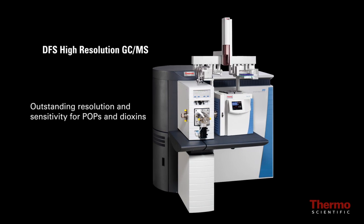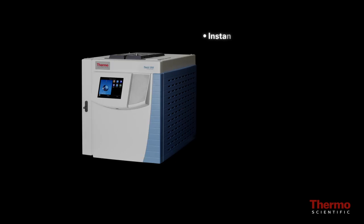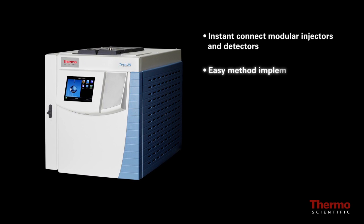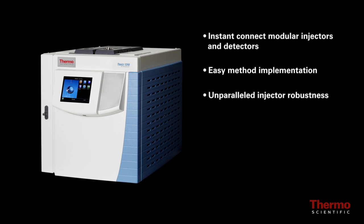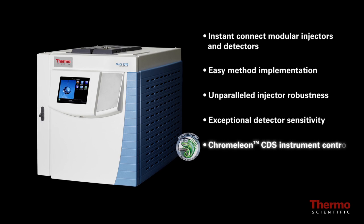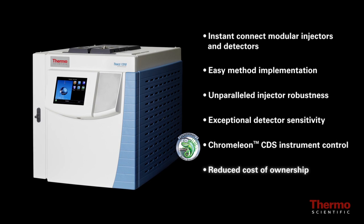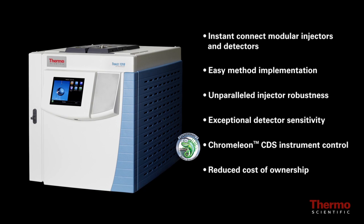The DFS high-resolution GC-MS delivers outstanding resolution and sensitivity for POPs and dioxins. Instant connect modular injectors and detectors, easy method implementation, unparalleled injector robustness, exceptional detector sensitivity, Chromeleon CDS instrument control, and reduced cost of ownership — that's what the Thermo Scientific Trace 1300 series GC delivers.